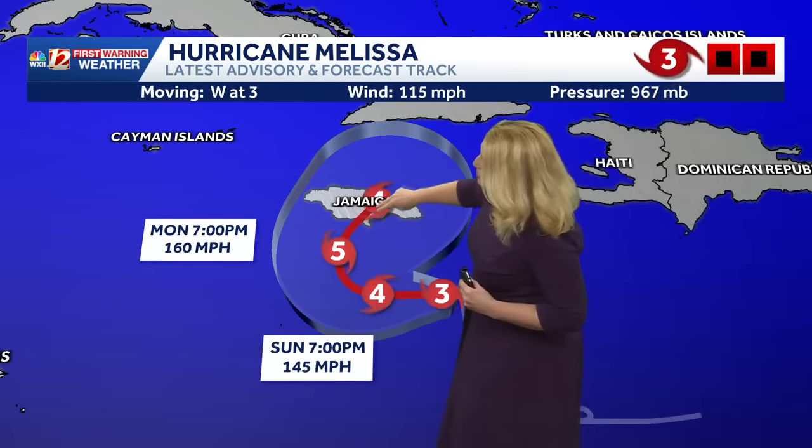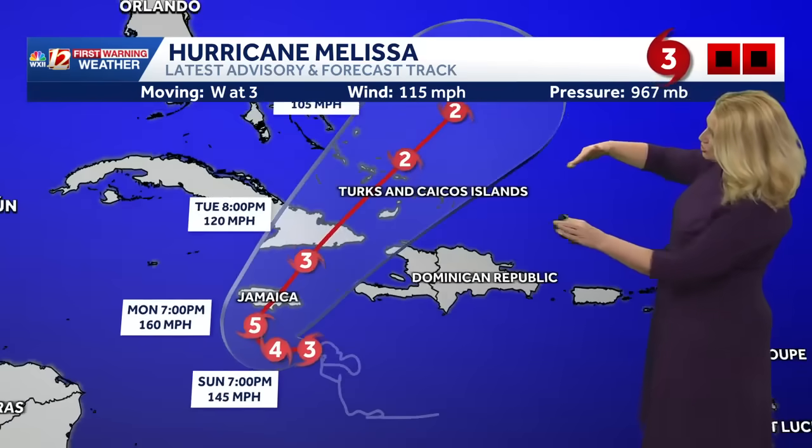We will likely see a track across Jamaica, and this will impact folks with mudslides and the potential for anywhere from 10 to 15 inches of rainfall. It continues on a track that will go over the Bahamas and into the Atlantic Ocean.